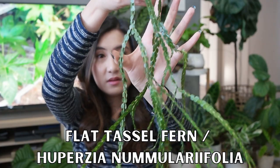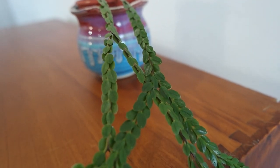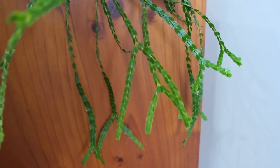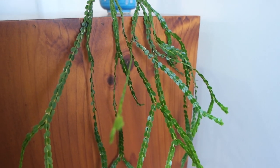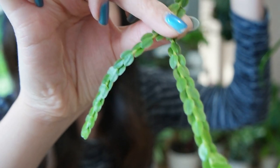The final plant I wanted to talk about is this guy right here — a tassel fern. This specific variety is the Huperzia nummulariifolia, I believe that's how you pronounce it. There are around 400 different species in the tassel fern family and they are just beautiful trailing plants. I only have one tassel fern in my collection and that's this one, which I absolutely love because of the flat leaves. The flat leaves are really unique looking — I think they're quite beautiful because they look like little sequins.